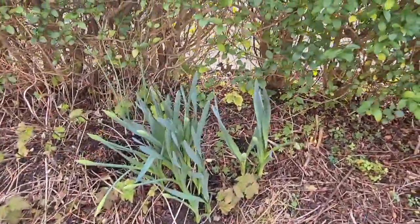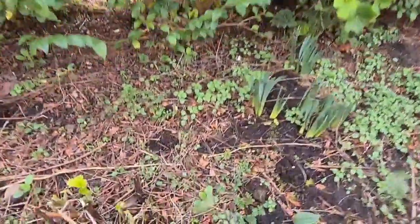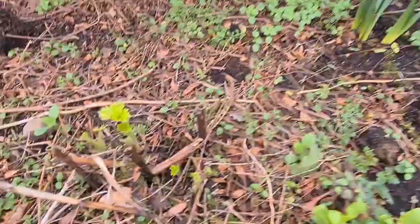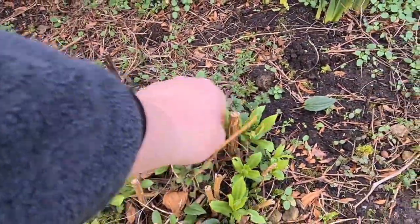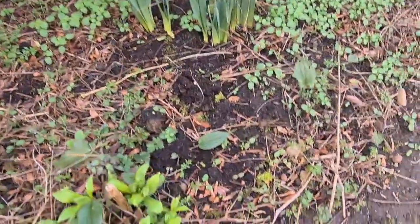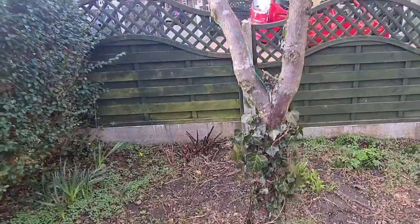These are daffodils getting ready to flower — they're a normal variety. Some delphiniums here, just cleaned some of the rubbish off but they're looking well now. Black-eyed Susan there. We've come to isolate the ivy up my little tree in the front.